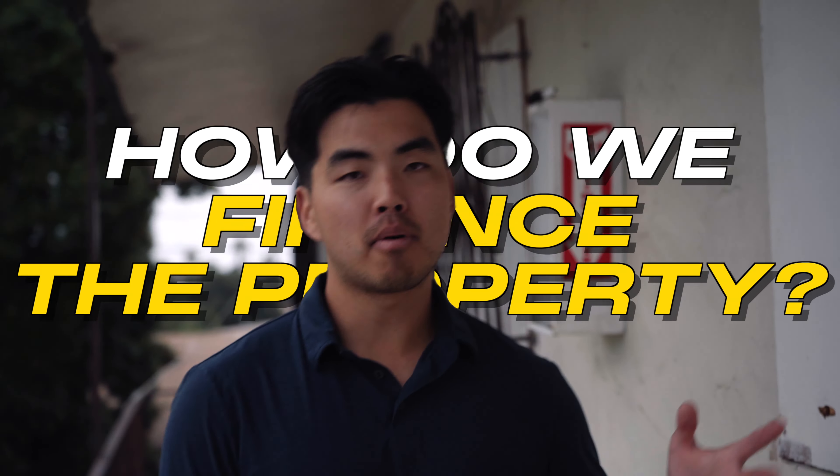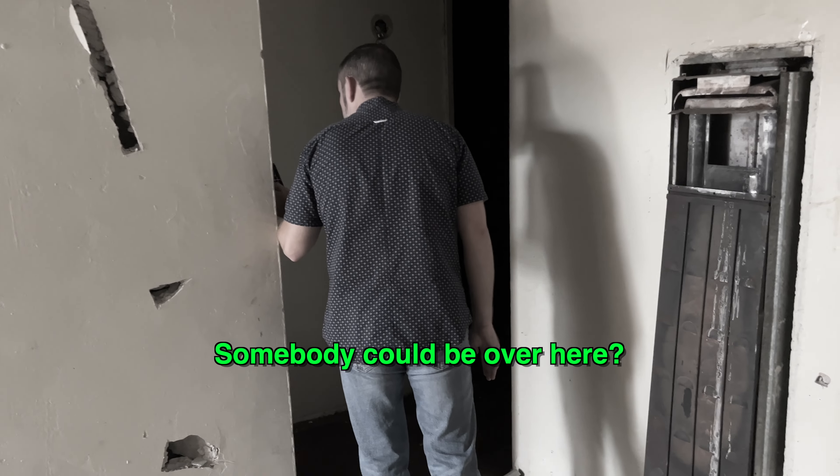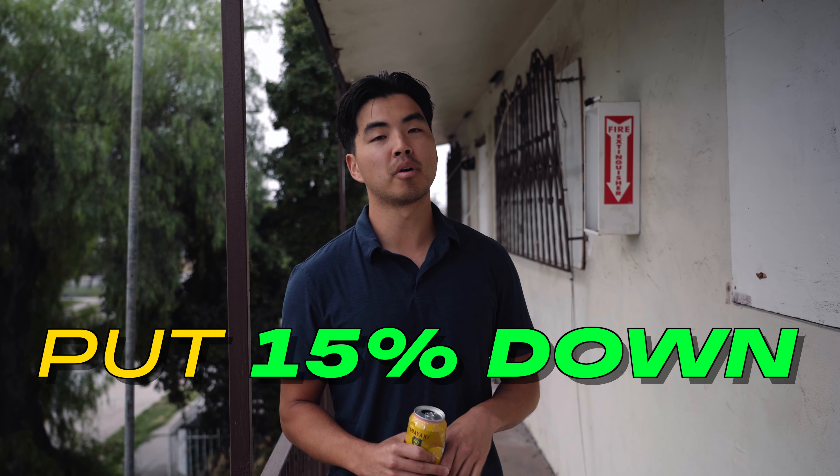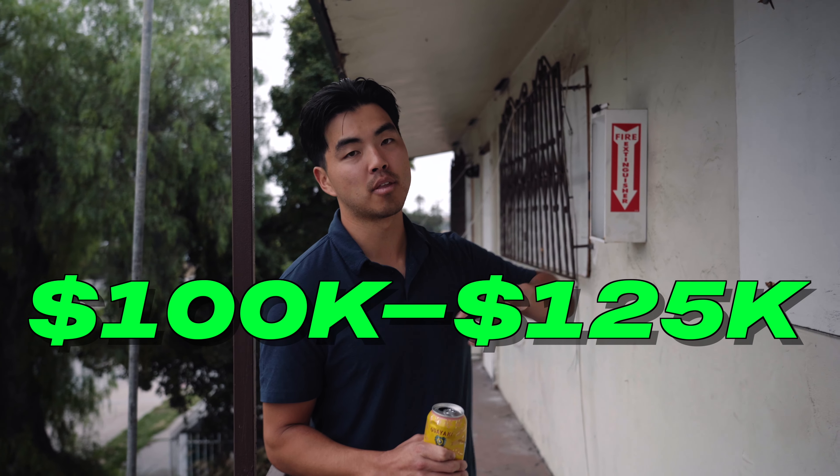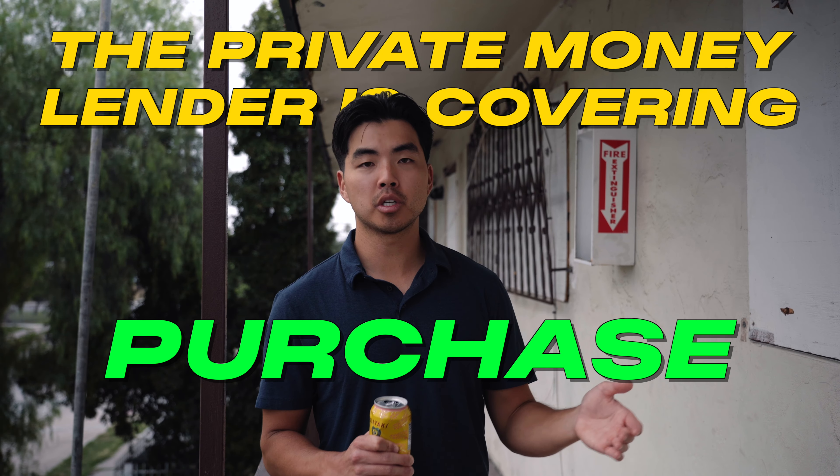So how do we finance the property? Very simple. When you buy a property like this, a typical bank like Chase or a Fannie Mae lender won't do this kind of loan because it's too beat up — there's too much risk involved. What we're doing is getting a private money loan from a local lender I know in town, who's also been a partner of mine for a long time. We're putting 15% down — around $100,000 to $125,000 — and they're going to finance the construction too, covering the purchase and the $300,000 renovation costs. Even though it's a high-interest loan at 10.5% interest only, rates are crazy right now — regular permanent financing is at like 7.5%. We're only going to hold the loan for about three months and then refinance or sell. If you're looking to learn more, I'm happy to help you with any questions so you can do this yourself and make a ton of money in real estate.